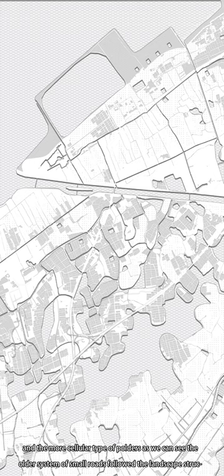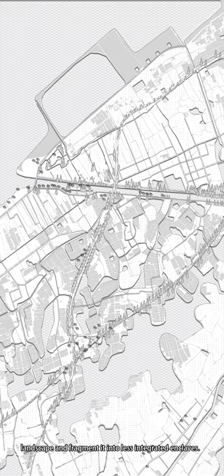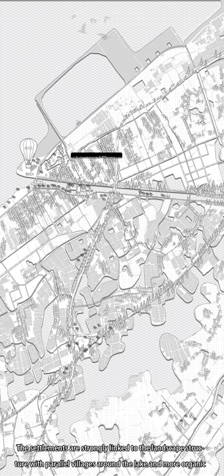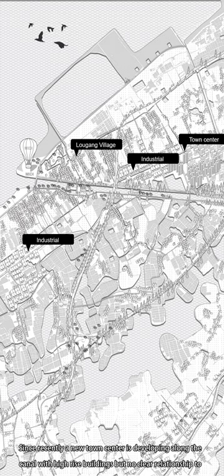The old system of small roads follows the landscape structure. The more recent roads, however, have introduced a totally different logic, which tends to break the cohesion of the landscape and fragment it into less integrative enclaves. The settlements are strongly linked to the landscape structure, with prevalent villages around the lake and more organic ones. Industries have developed along the roads at the back of the Logang villages. More recently, a new town center is developing along the canal with high-rise buildings but no clear relationship to Taihu Canal.